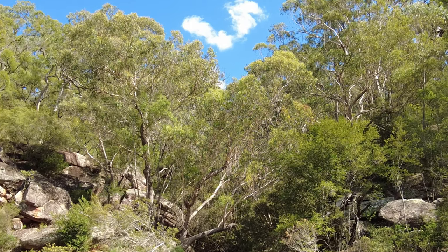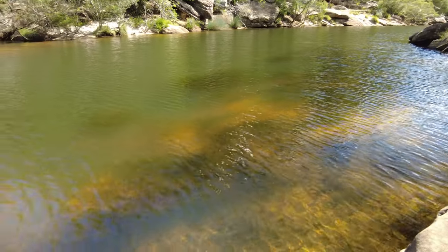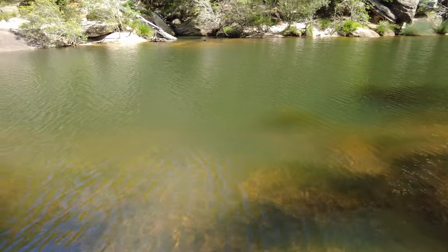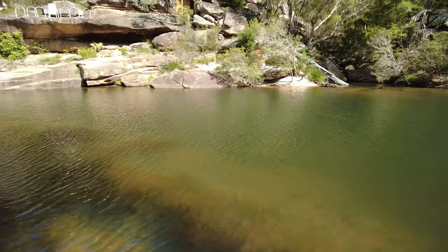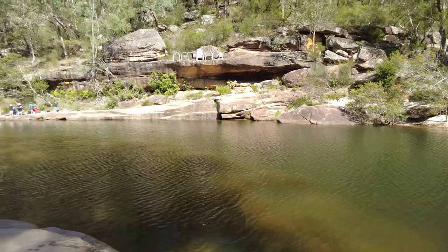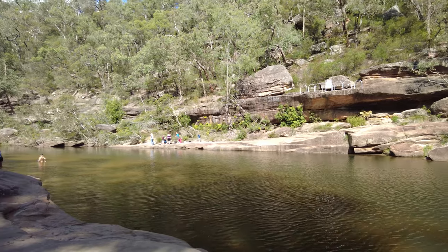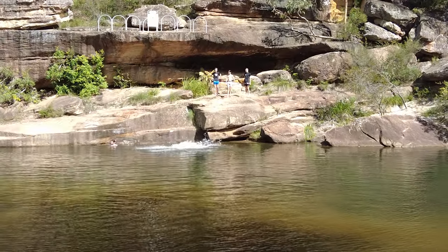A short trek along an enchanting trail unveils the hidden gem known as Jellybean Pool. This secluded natural wonder is a true marvel, featuring crystal clear waters that glisten under the warm Australian sun. The name Jellybean Pool pays tribute to the pool's unique shape, resembling a delicious candy treasure amidst the rocks. It is a sight you have to see to believe.